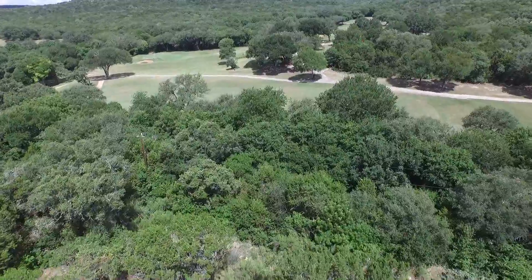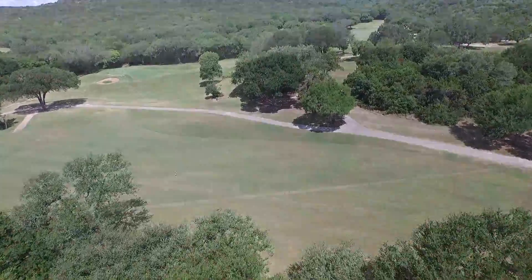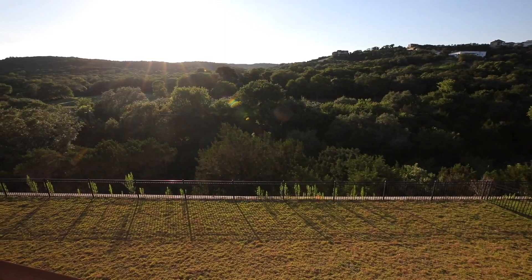This amazing home backs up to Cedar Creek Golf Course, more importantly offering memories of countless sunsets over Rancho Diana.